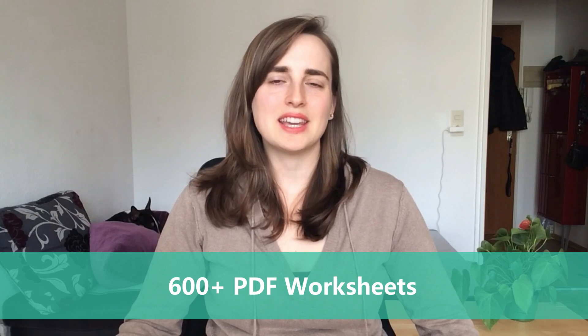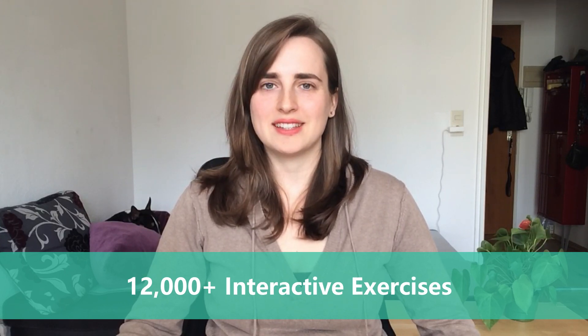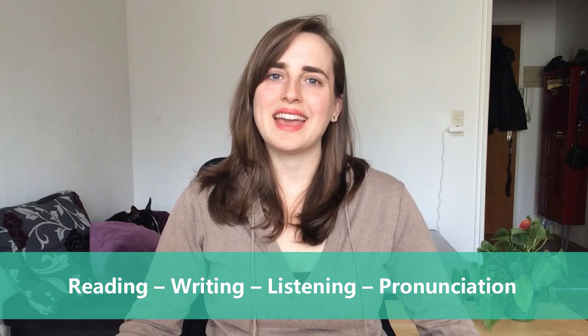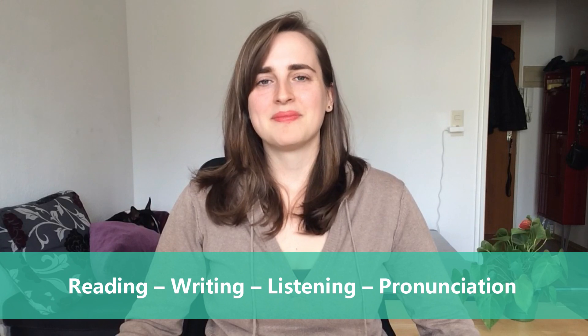Now you know how to conjugate essen and how to form a sentence. Thanks for joining me today. If you want more practice, you can find over 600 PDF worksheets as well as over 12,000 interactive exercises on lingoni.com to improve your reading, writing, listening, and pronunciation. Bis zum nächsten Mal — ciao!